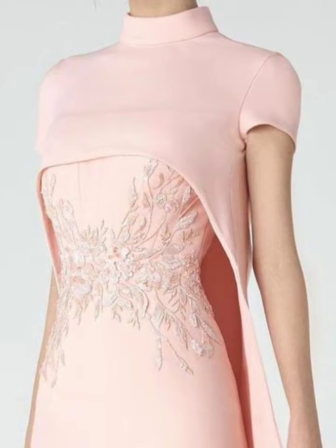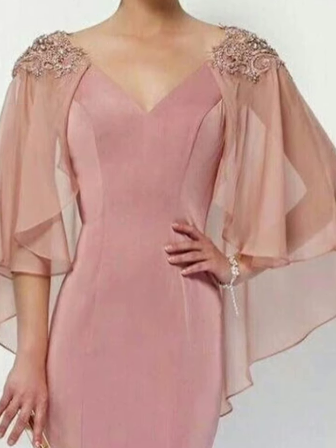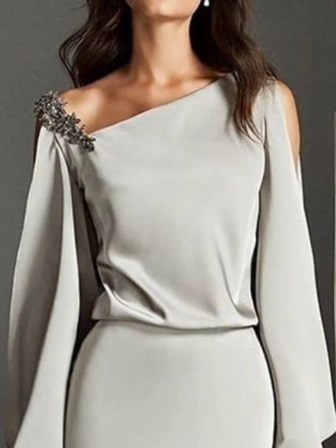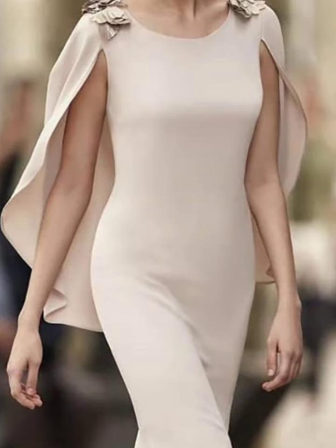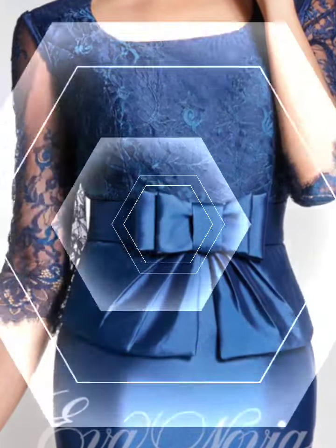You will see the latest and stylish dresses — all very unique and beautiful. Mother of the bride dresses, mermaid style dresses, bodycon dresses designing ideas from my channel. You will see stylish dresses, so please enjoy my all videos and keep visiting my channel, supporting me by sharing my videos with your friends and relatives.